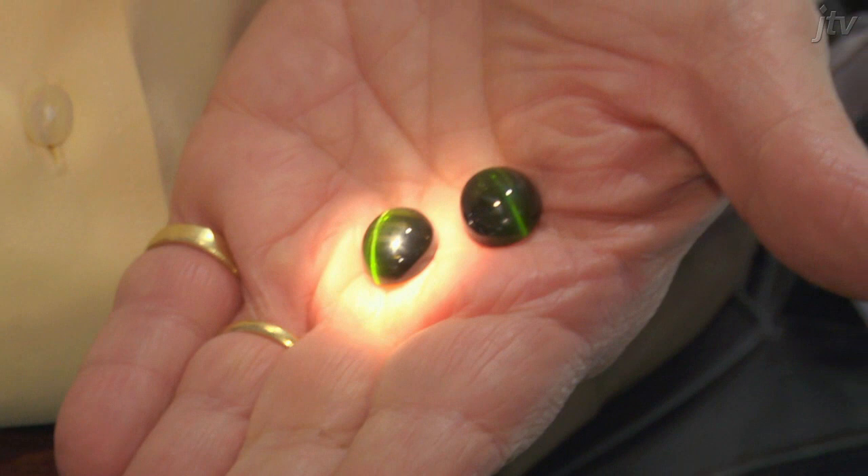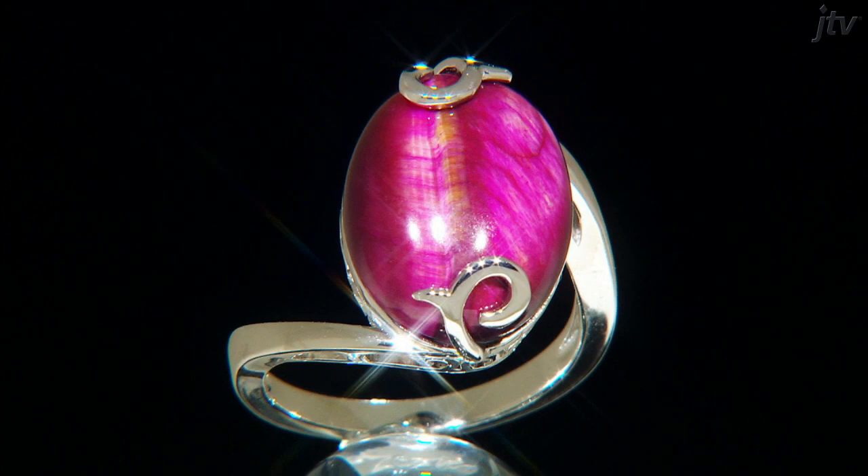The word chatoyant is derived from a French phrase that means eye of a cat. All cats have one trait in common: a characteristic slit that runs through the center of the eye, hence the more well-known term, cat's eye.